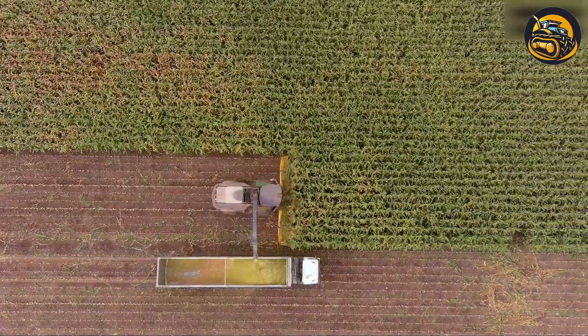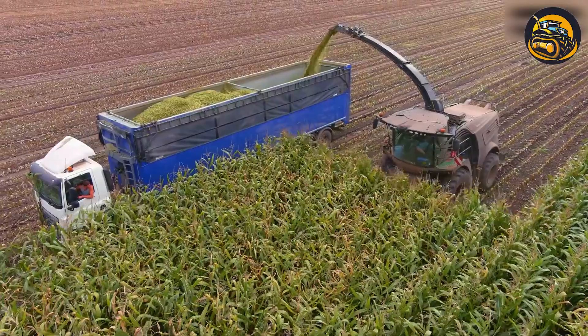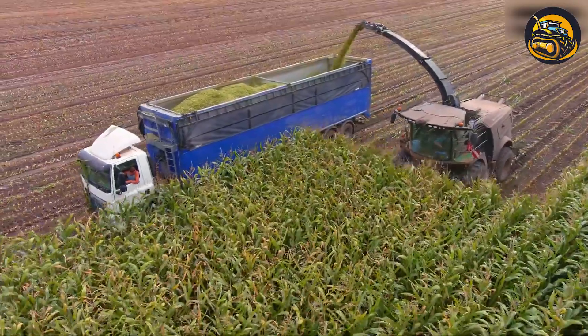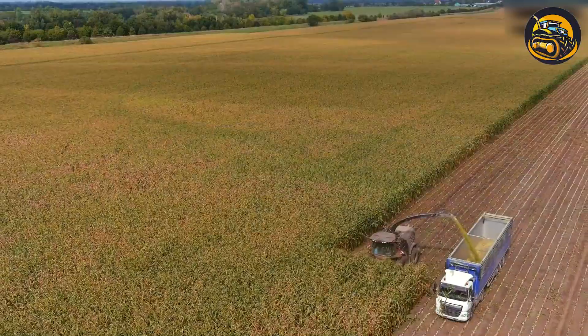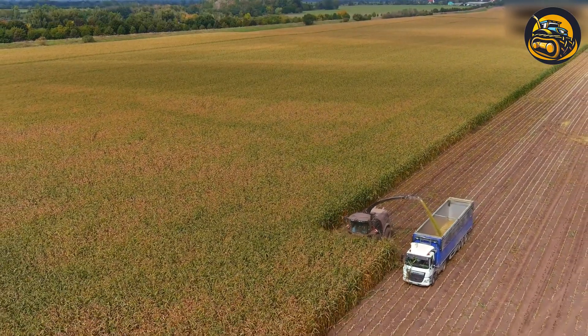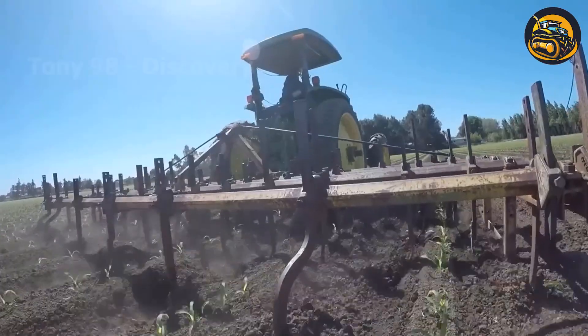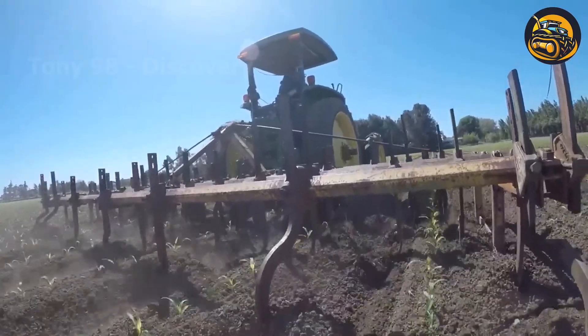This massive harvest is made possible by advances in agricultural technology, including machinery, irrigation systems, and crop genetics, ensuring a steady supply of food for billions of people around the world. To create more beautiful fruit color, smart apple growers have chosen pneumatic defoliators.